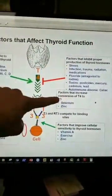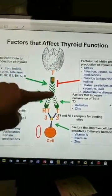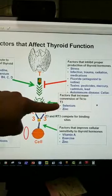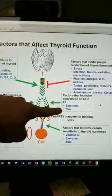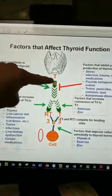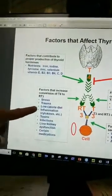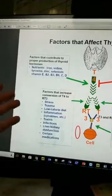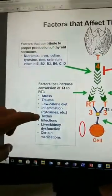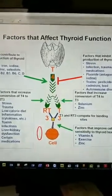Factors that increase conversion of T4 to T3: selenium and zinc. The recommendation is typically 200 to 400 micrograms of selenium and at least 30 milligrams of zinc — I typically recommend 50 or 60. Factors that increase conversion of T4 to reverse T3: stress, trauma, low-calorie diets, inflammation — inflammation is huge, so you want to look at inflammatory markers — toxins, infections, liver and kidney dysfunction, and certain medications. That slide was from the Institute for Functional Medicine.